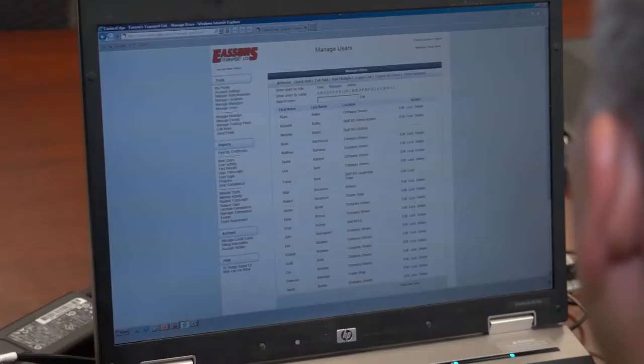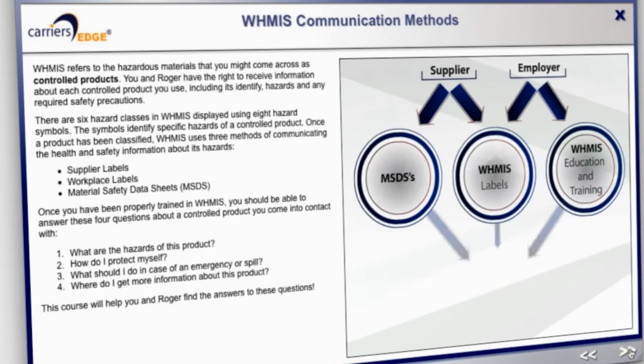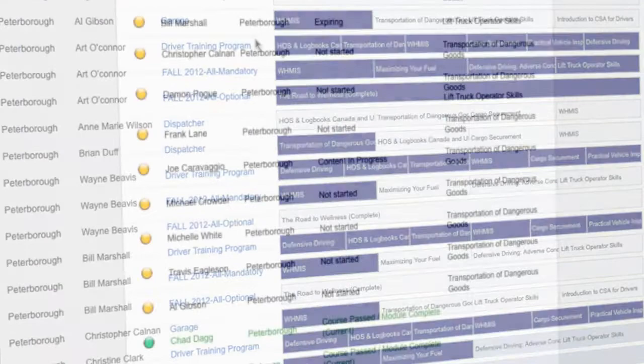We started orientations when drivers come on with Eason's. They have a suite of training that they're required to do. Once they get through the orientation process, they're up to speed. That applies to staff as well as drivers. Ongoing, we have a requirement to do courses like PDIC and fire extinguisher training to satisfy compliance.